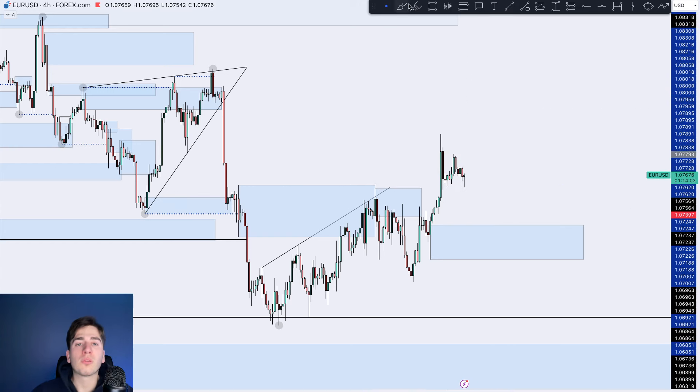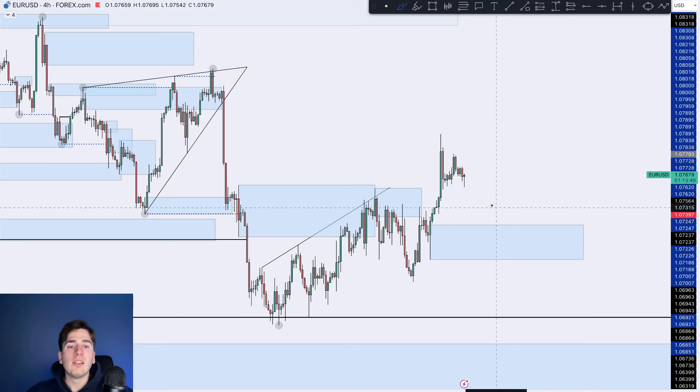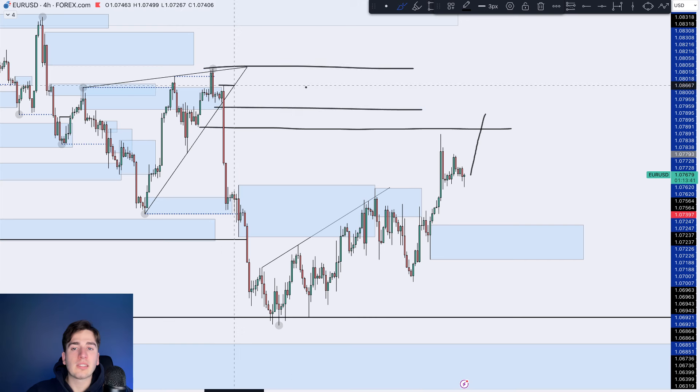What I'm looking for overall is a potential move towards the downside, back down into this area of demand. However, preferably I would like to see price push up, breaking this high and then kind of like that real dump towards the downside to commence. I would not be surprised if we do see a higher move on EuroUSD very soon, looking to trade it into this refined area of supply over here.